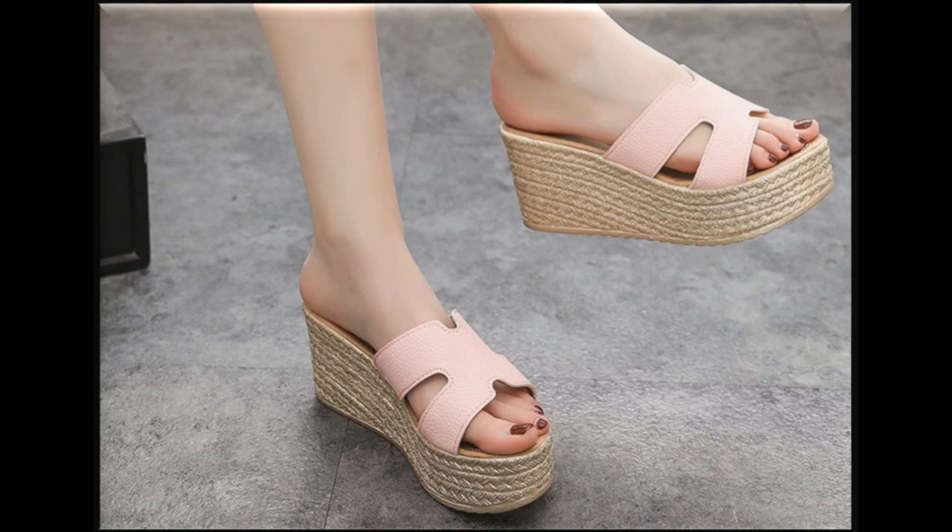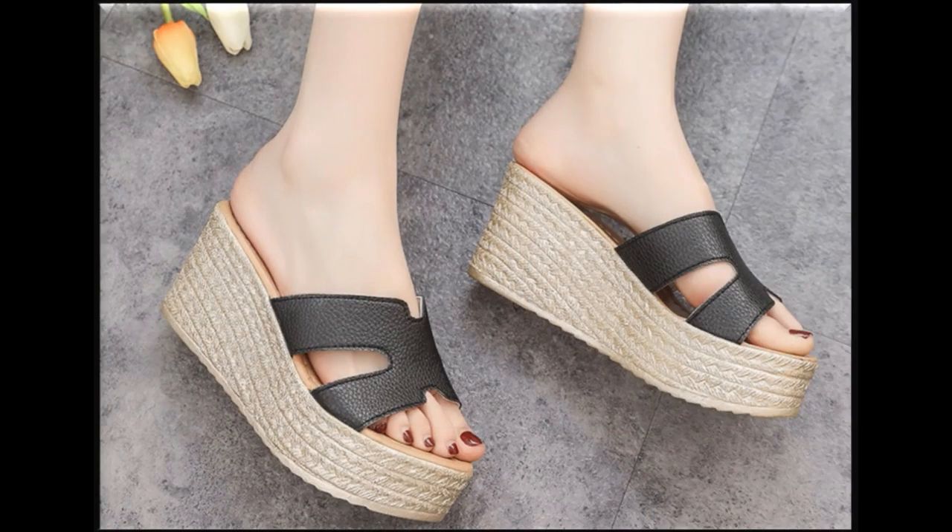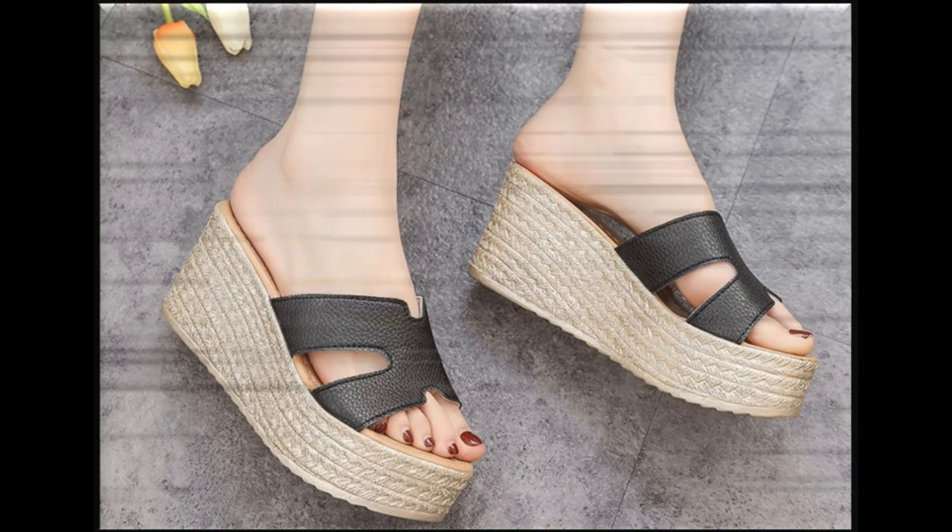Very stylish and beautiful collection — updated and recently launched with beautiful and stunning types of designs.